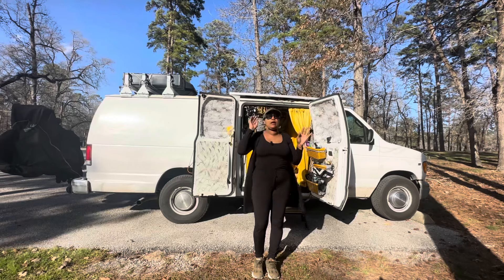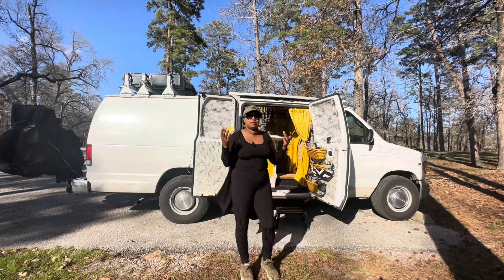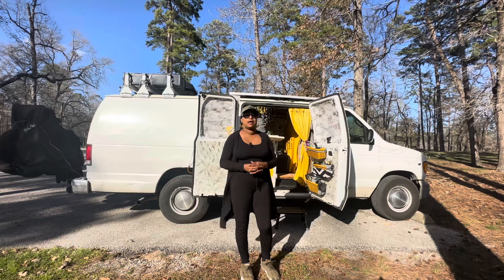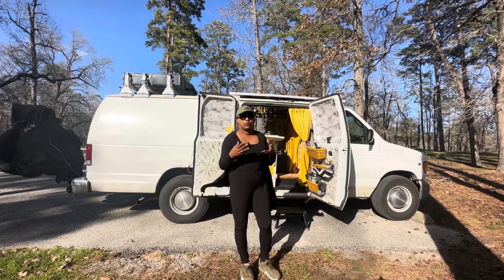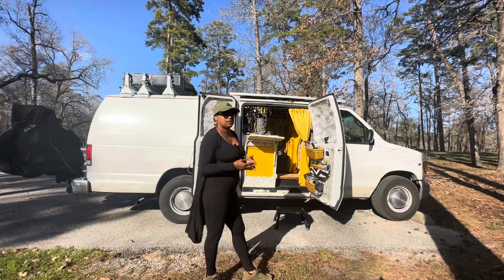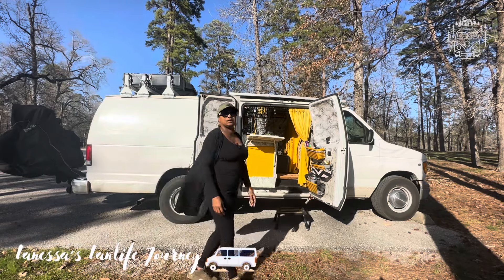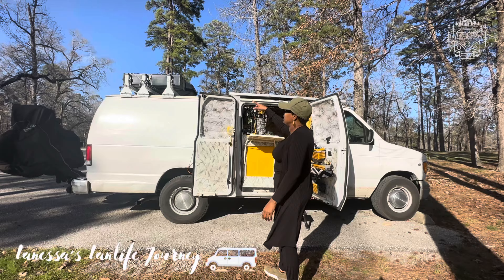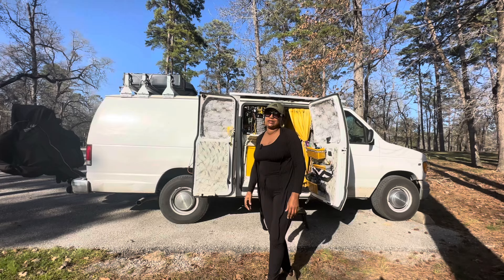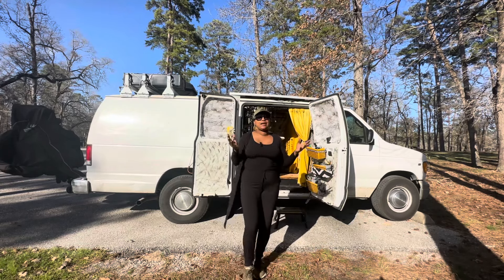Some of you may consider my van stealth and some may not, because it is a white van with a ladder on the side that makes it look like a work truck. But a dead giveaway that it's not stealth is that it has three solar panels on top, plus a water tank, a storage container, and bikes on the back — so it's clearly not a work truck.